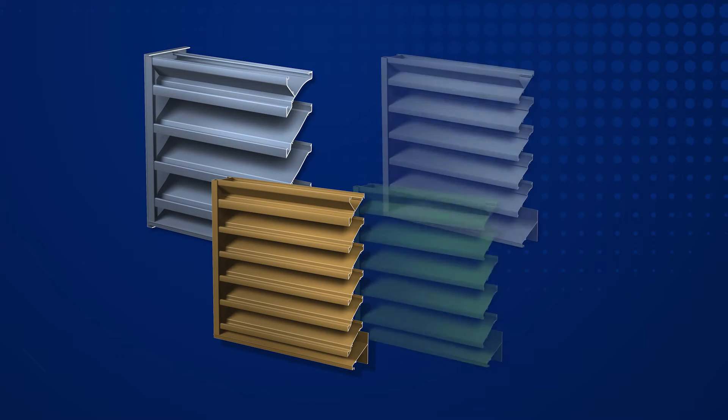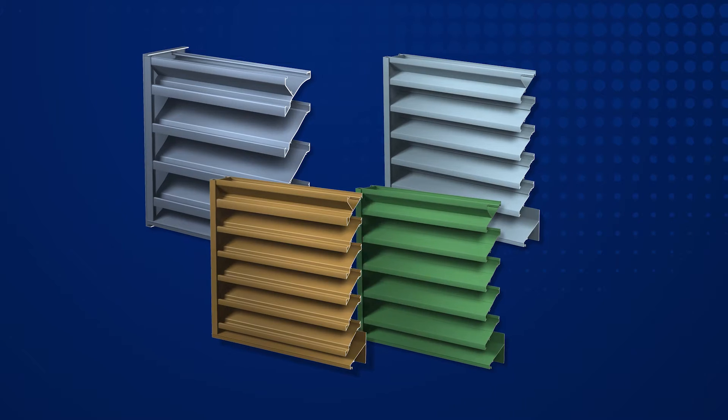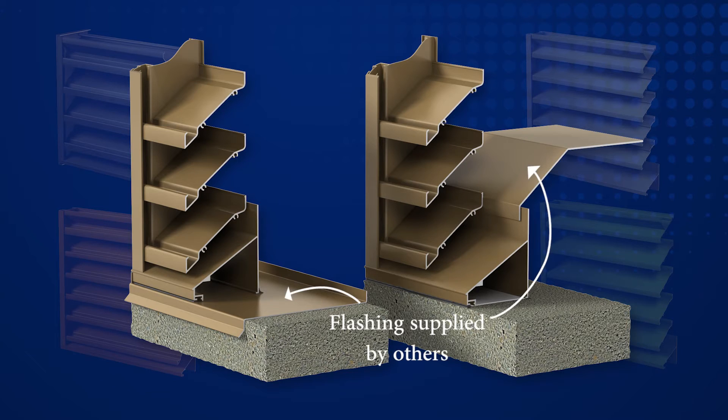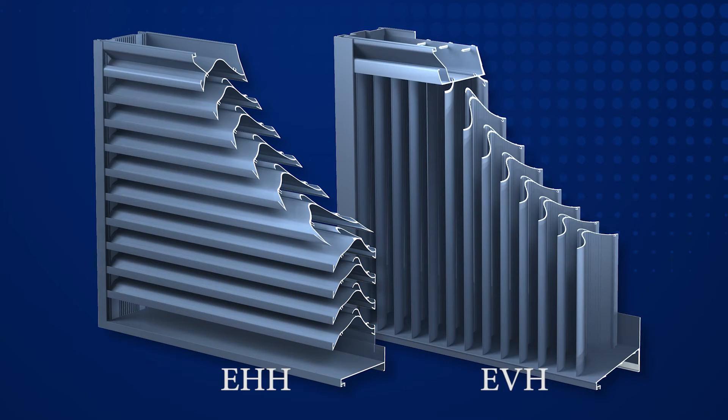Conventional non-drainable or drainable blade louvers perform well in most applications. However, they lend very little defense against wind-driven rain. For this reason, it is critical that building designers ensure provisions to manage water penetration even if the louvers are sized well below the velocity at the beginning point of water penetration. When provisions to manage weather are more limited, Greenheck recommends the application of wind-driven rain style louvers such as our EHH or EVH series.